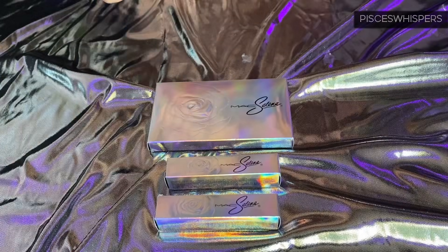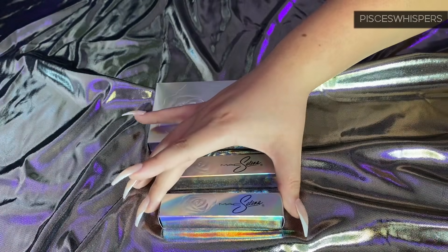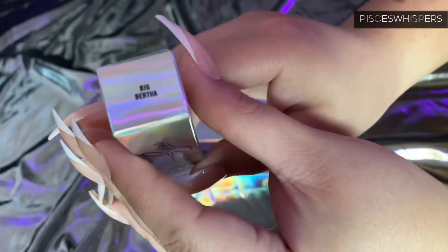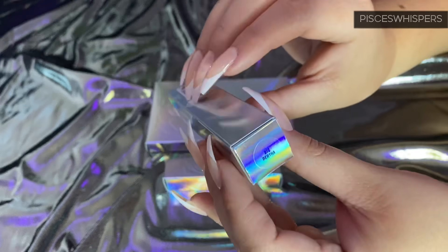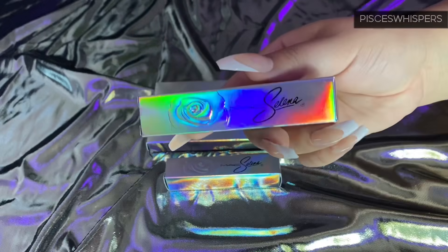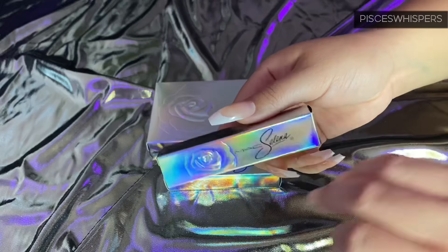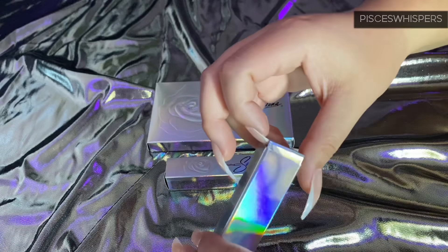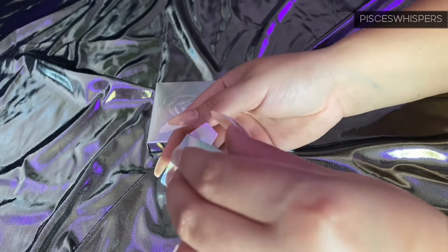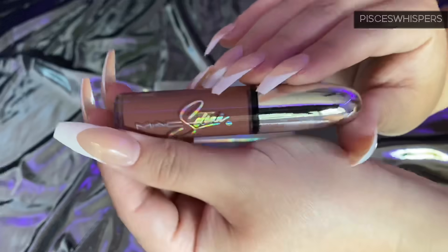So let me go ahead and show you the lipsticks. For the liquid lipsticks, the first one I have here is in the shade — let me show it to the camera — Big Bertha. Now if you are not a Selena fan or haven't watched the movie, Big Bertha is the name of her tour bus. And this is a nude shade, like a nudish brown.